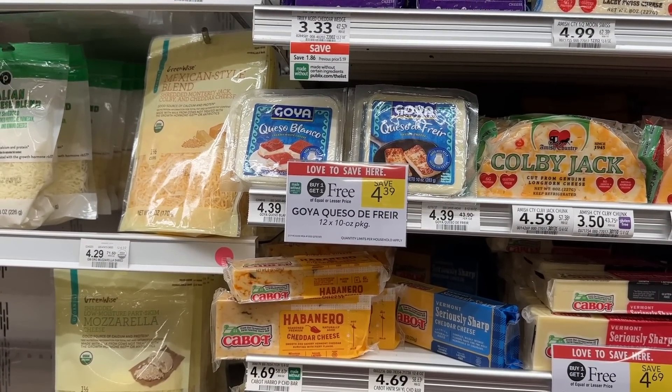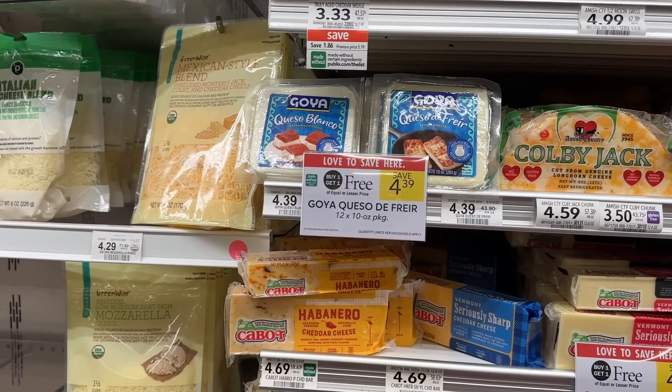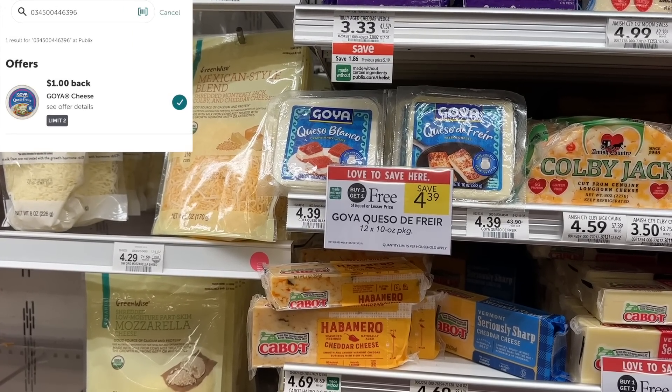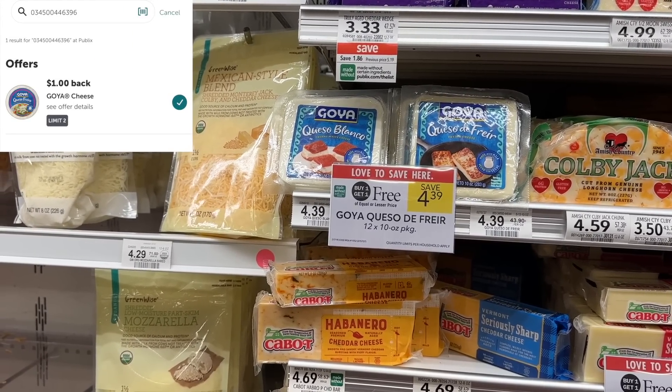The next thing I'm grabbing is the Goya queso. These are $4.39 BOGO this week. We have $1 back on ibotta, making these just $1.20 each, which is an amazing price for queso.